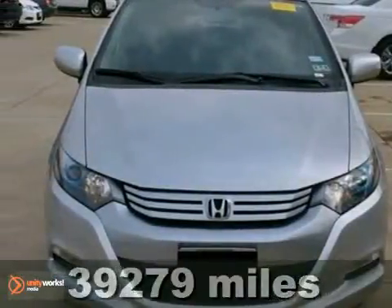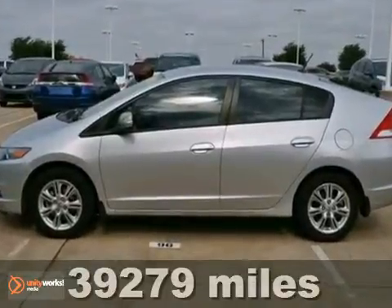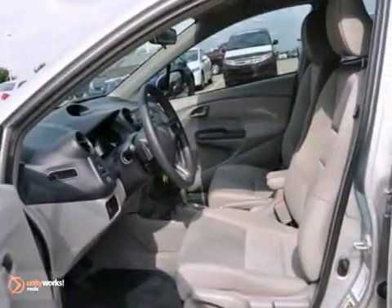Here's a certified Carfax 1 owner, 2010 Honda Insight Hybrid. It's fuel efficient, gets 43 miles to the gallon on the highway. Can you believe that?